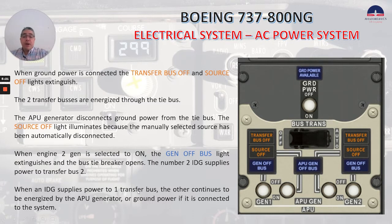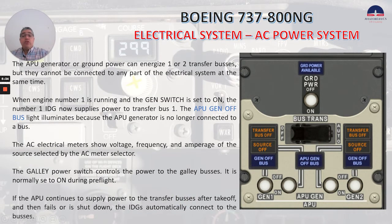When an IDG supplies power to one transfer bus, the other continues to be energized by the APU generator, or ground power if it is connected to the system. The APU generator or ground power can energize one or two transfer buses, but they cannot be connected to any part of the electrical system at the same time. When engine number 1 is running and the gen switch is set to on, the number 1 IDG supplies power to transfer bus 1. The APU gen off bus light illuminates because the APU generator is no longer connected to a bus.